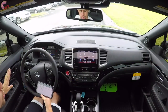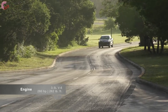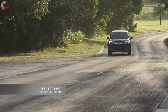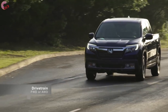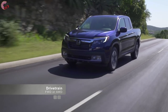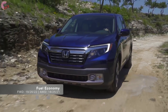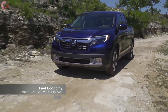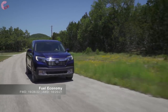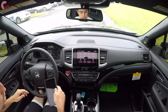Under the hood there's just one powertrain option: a 3.5-liter V6 making 280 horsepower and 262 pound-feet of torque, paired to a six-speed automatic — no nine-speed like in the Pilot. The truck comes standard with front-wheel drive or optional all-wheel drive; AWD is not available on the base trim, and is standard on the RTL-E and Black Edition. Fuel economy for FWD is 19 city, 26 highway, 22 combined; for AWD it's 18 city, 25 highway, 21 combined — numbers that beat some midsize truck rivals.